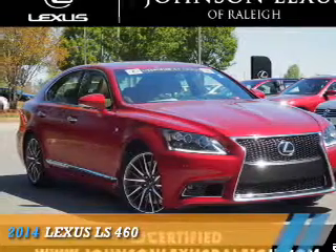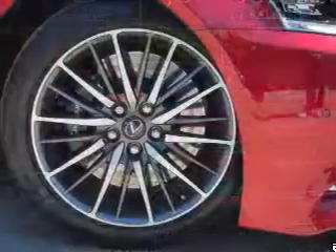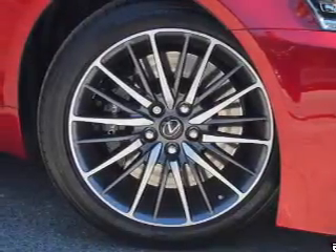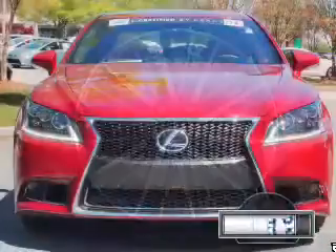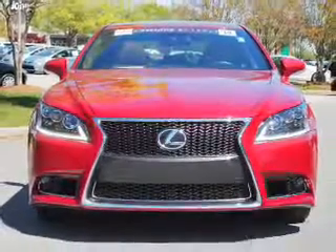Presenting the 2014 Lexus LS460, powered by rear-wheel drive, a 4.6-liter 8-cylinder engine, and an automatic transmission. With fewer than 20,000 miles, this vehicle has a long road ahead.